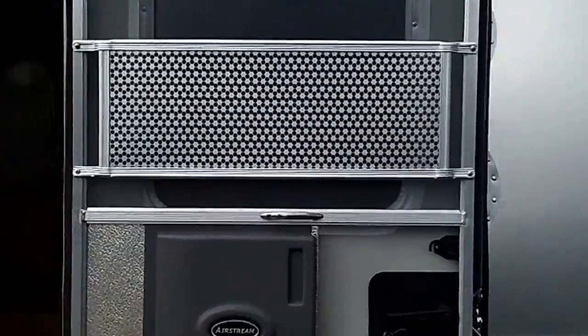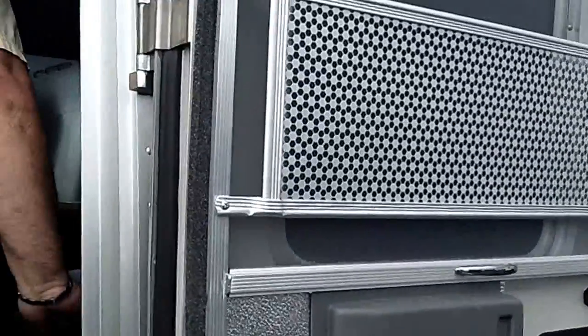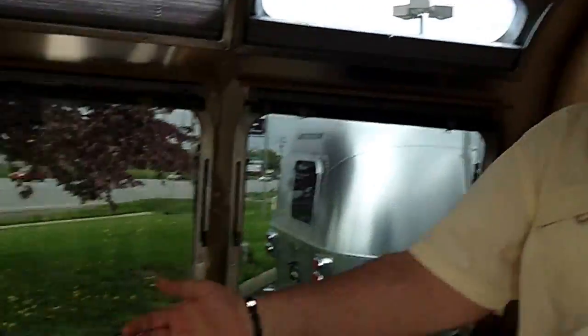Heavy duty door — it takes us eight hours to construct one of these doors. Stepping inside, we have the dinette that will convert into a bed that will sleep two comfortably.